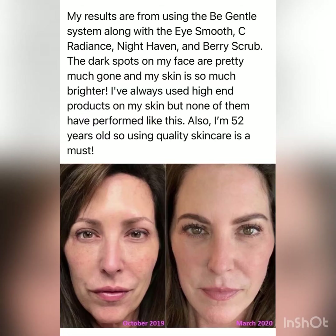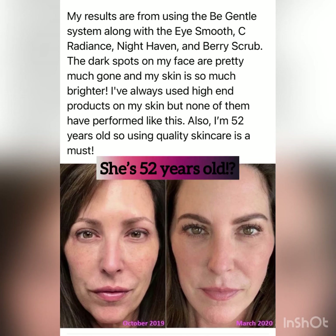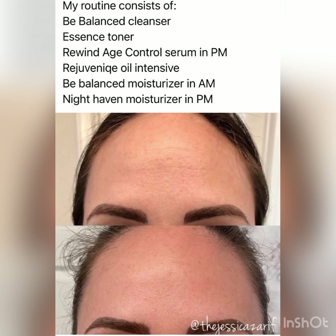Check out these testimonials. MONAT's Brighten and Recover — something to help your skin look beautiful.